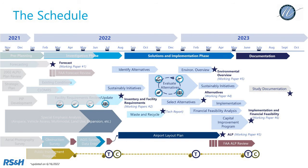This project is anticipated to take just under two years from start to finish. The public involvement process will take place throughout the life of the project. There are three main phases: an investigation phase, a solutions and implementation phase, and a documentation phase. I encourage the community to stay informed about the master plan by visiting the airport website, where you will find a link for the master plan to keep up to date on technical reports and provide any questions or comments. We'll make sure to reach out to you and provide you with any answers or information you may be looking for. Thank you for your time and we really appreciate your involvement.